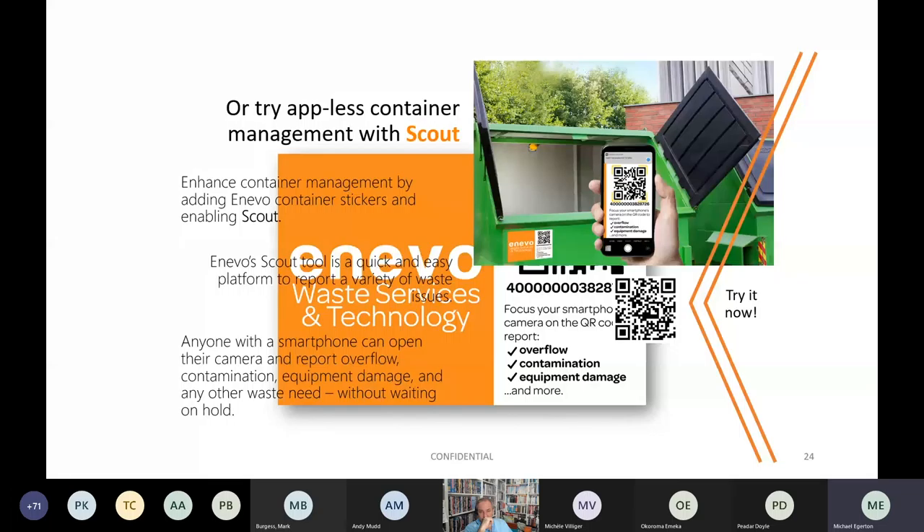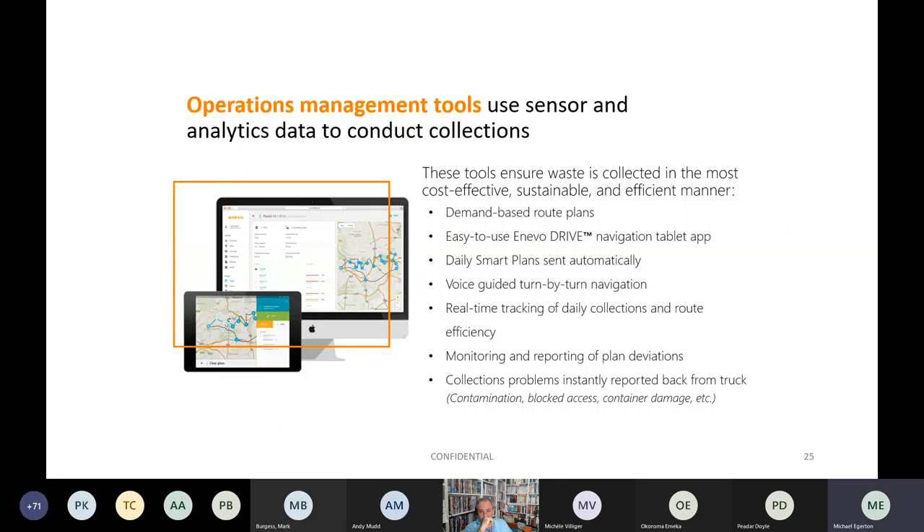Enevo can also provide Atlas container management with Scout. Their operations management tools use sensor and analytics data to conduct collections, providing demand-based route plans, daily smart plans sent automatically, voice-guided turn-by-turn navigation, and real-time tracking of daily collections and route efficiency.